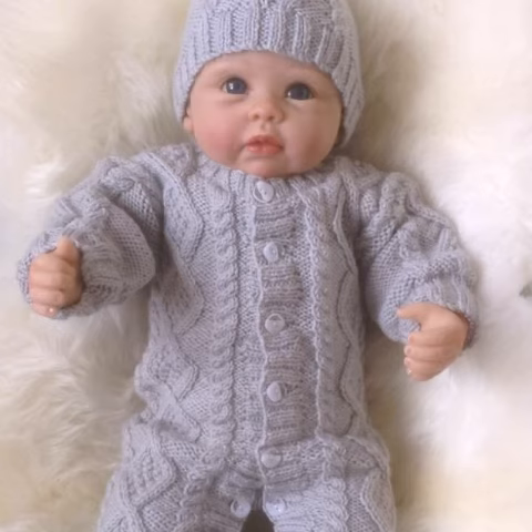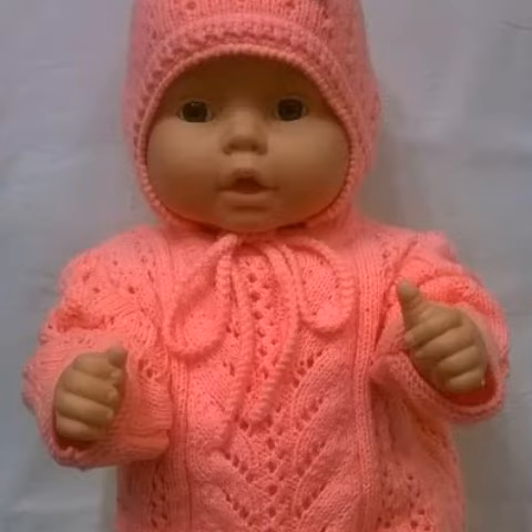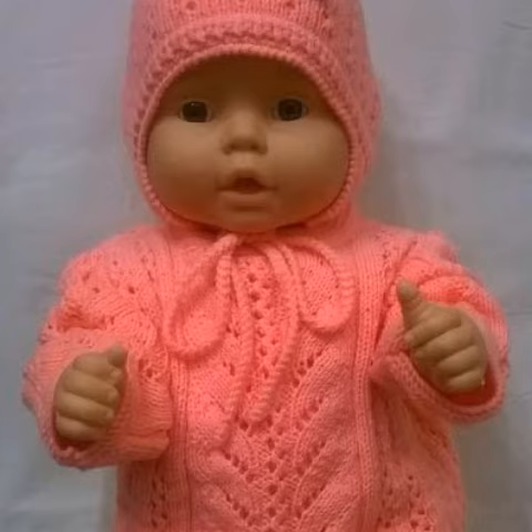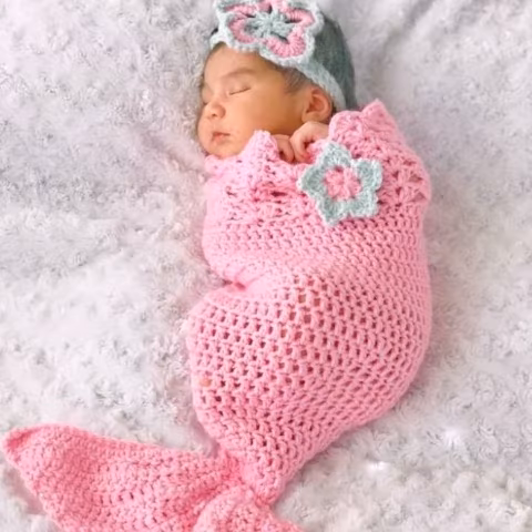Dear friends, the designs in this video are so stunning and unique. You know, crochet is always most beautiful, stylish, and expensive. I suggest you share this video so that others can see these ideas too.